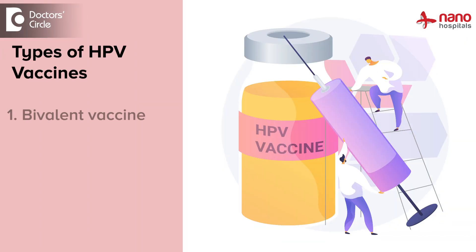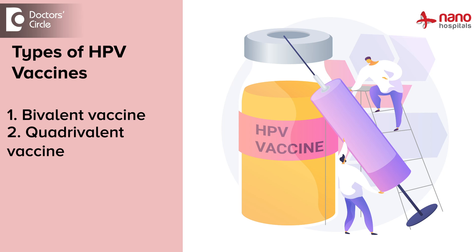HPV vaccines — there are 3 types of vaccines: bivalent vaccine, quadrivalent vaccine, and nonavalent vaccine. These are known to prevent this carcinoma with 99% efficacy.